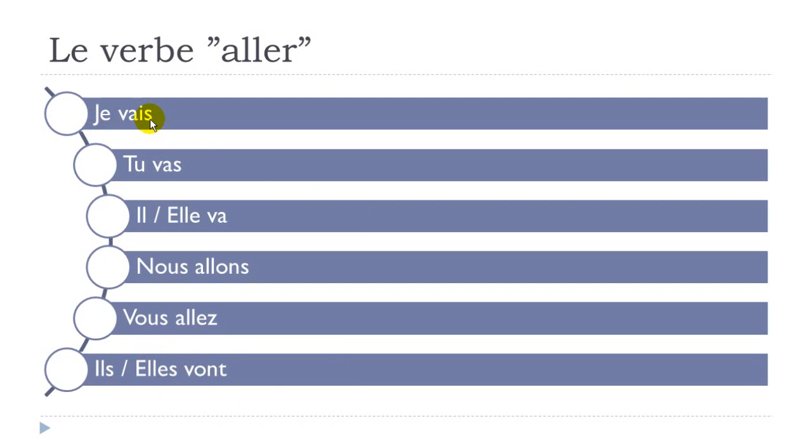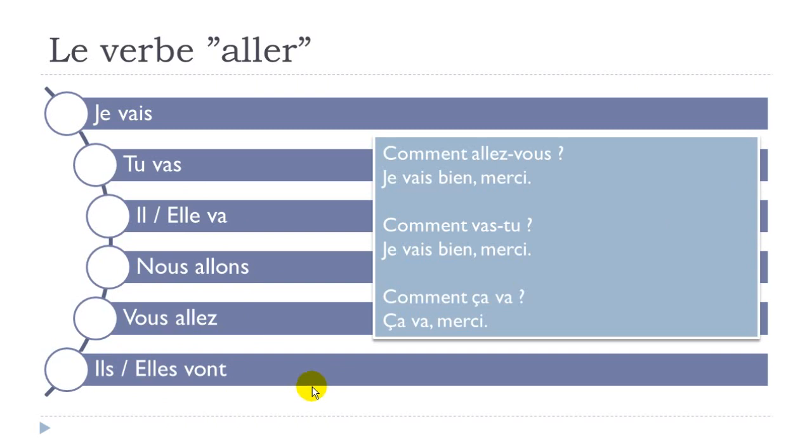Let's see everything again: JE VAIS, TU VAS, IL VA, ELLE VA, NOUS ALLONS, VOUS ALLEZ, ILS VONT, ELLES VONT.